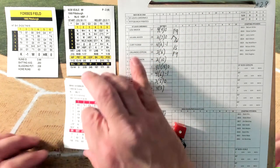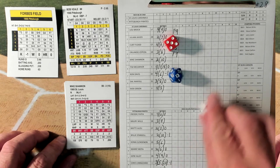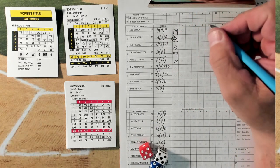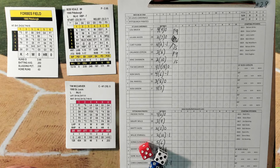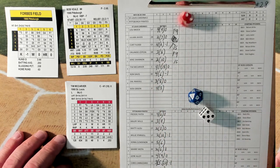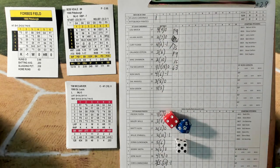Runners on first and third, two outs for Mike Shannon. He gets a single past the second baseman - a key hit for Shannon. Flood is a 4, so he goes to third. We've got first and third, two outs for Tim McCarver. K-chance versus the lefty, nothing there - go to hitter's card: grounds out to short. One run here for the Cardinals in the top of the first.